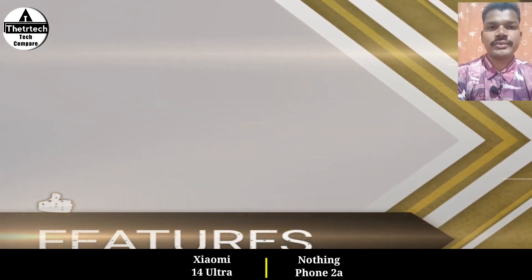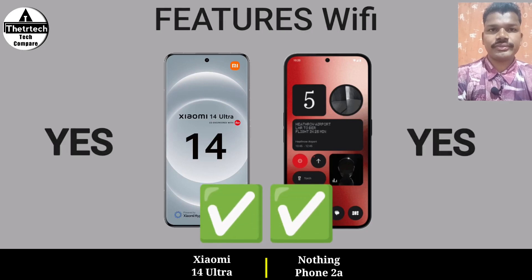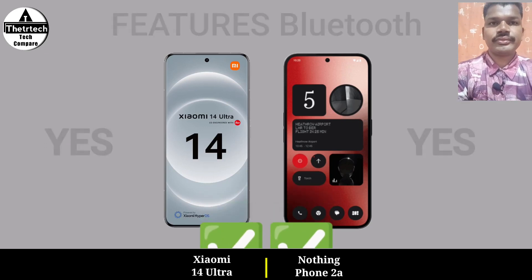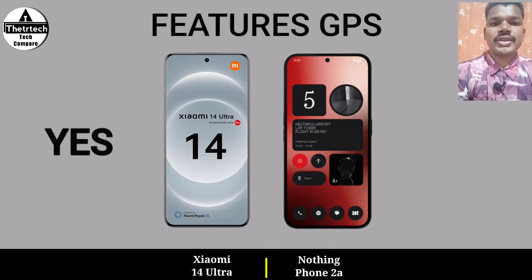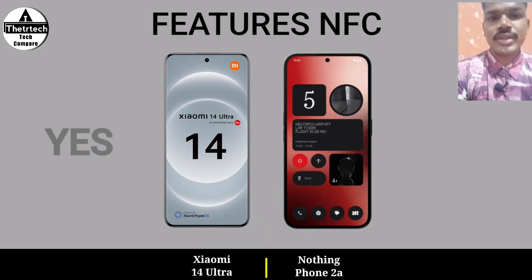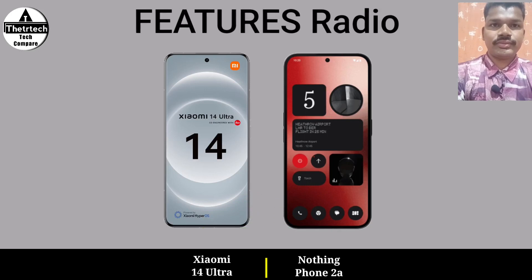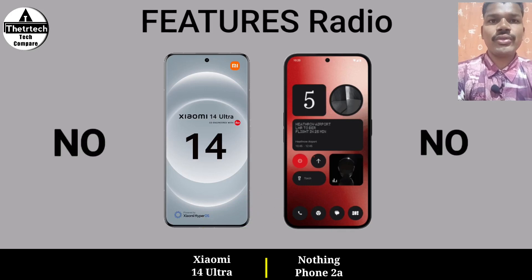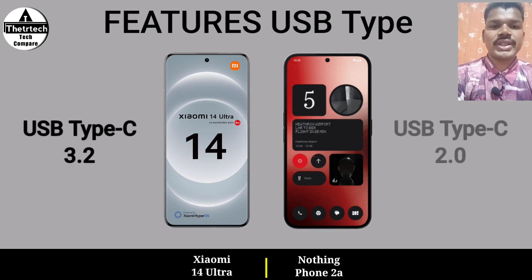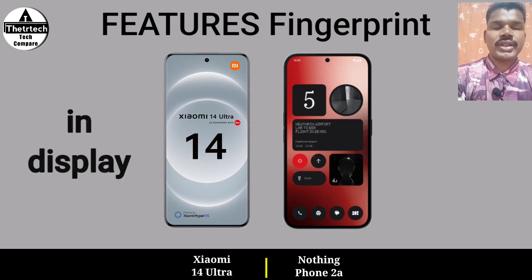Features: Wi-Fi, Bluetooth, GPS, NFC, radio, USB type, and fingerprint.